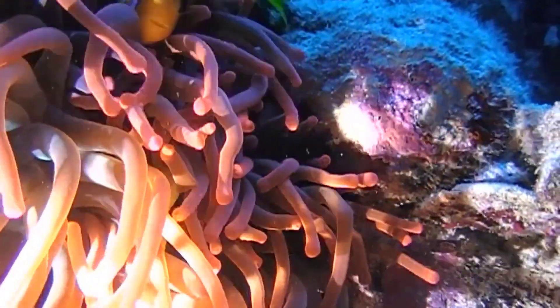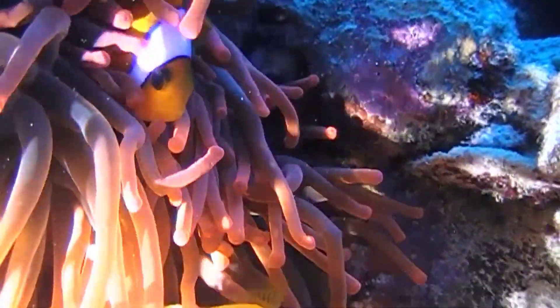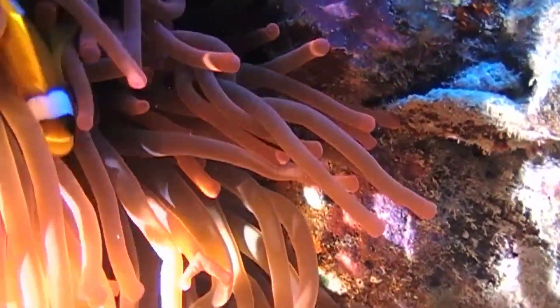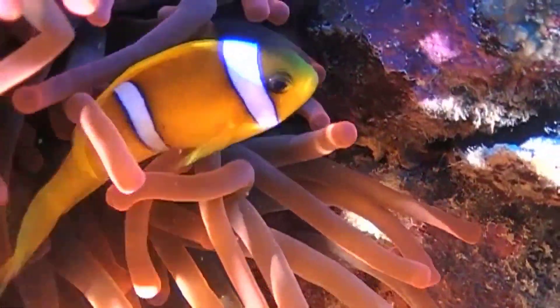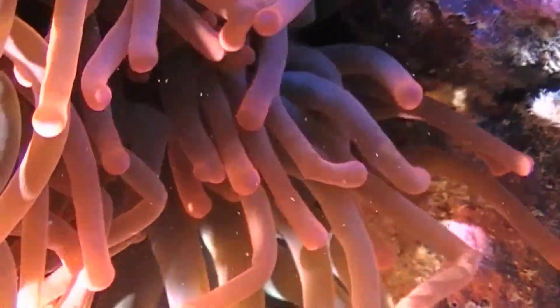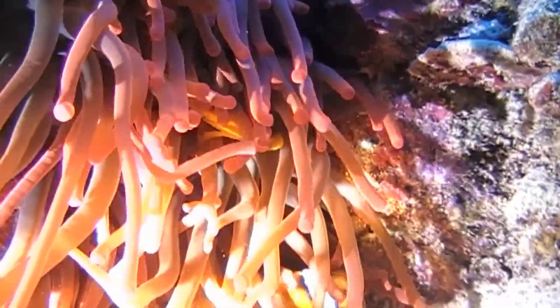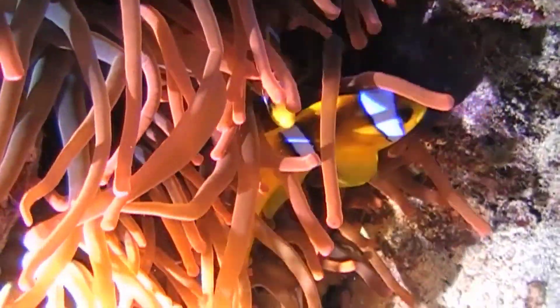In the vast ocean world with countless different species of fish, clownfish are famous for their special swimming style. When swimming, they do not swim like other fish — they sway gently as they move, and that posture evokes a sense of welcoming happiness.